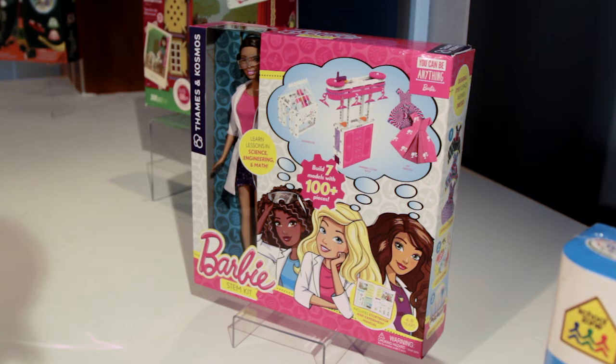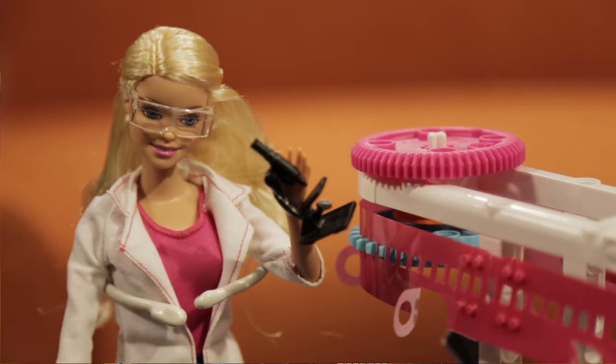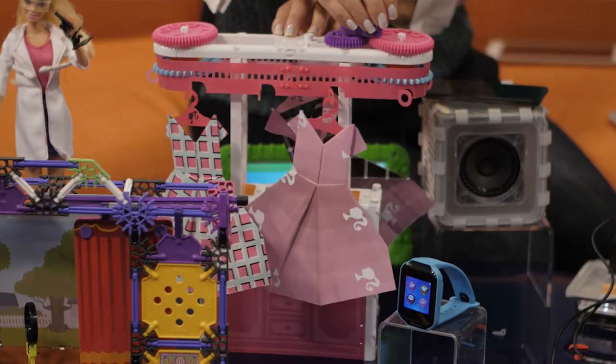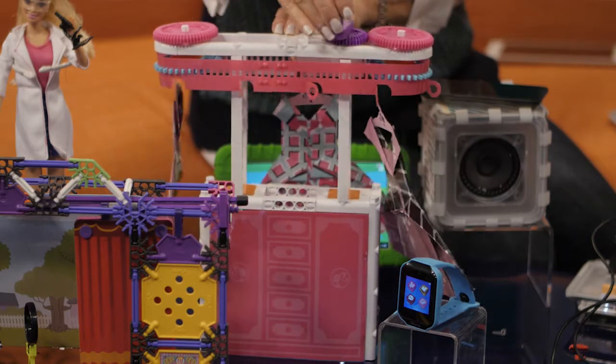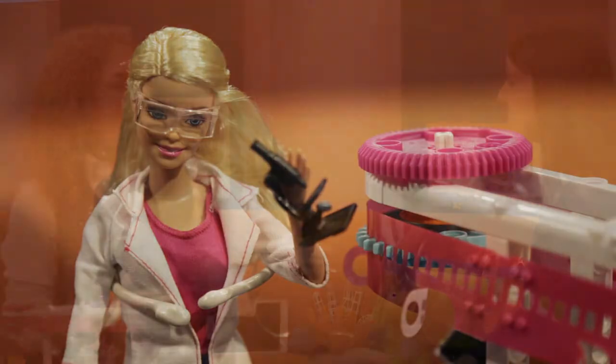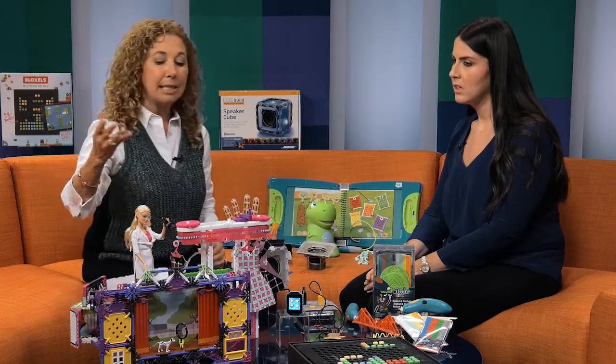Even Barbie is getting in on the STEM action. Thames & Cosmos has a whole line of Barbie STEM kits. This one is where she makes a closet — kids actually build the closet, the clothes, and a hamper. They learn how to build and then learn all about gears, so Barbie can make the closet rotate so she can choose which dress she's wearing. When we talk about STEM, we talk about subjects that were often geared to boys, so the Barbie STEM kit is bringing girls into the fold.